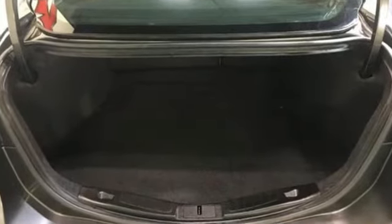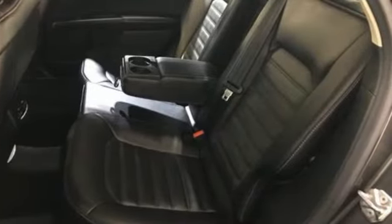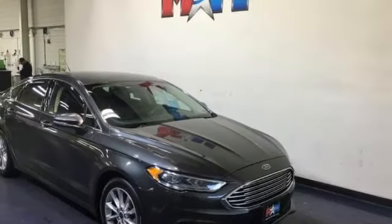Edmunds.com finds that light steering yields ample feedback and the whole package changes direction with remarkable ease. Ford, where tradition meets innovation.